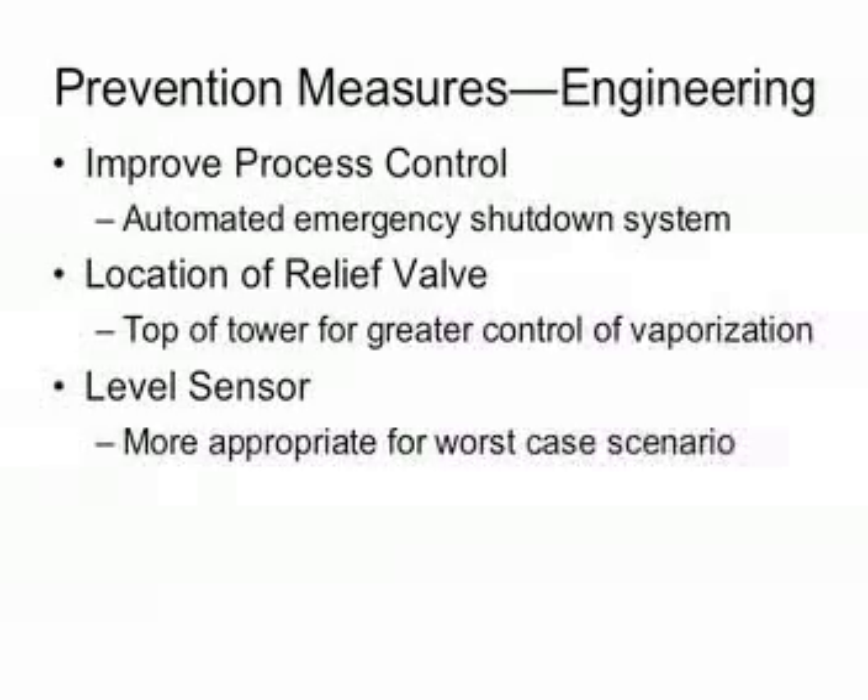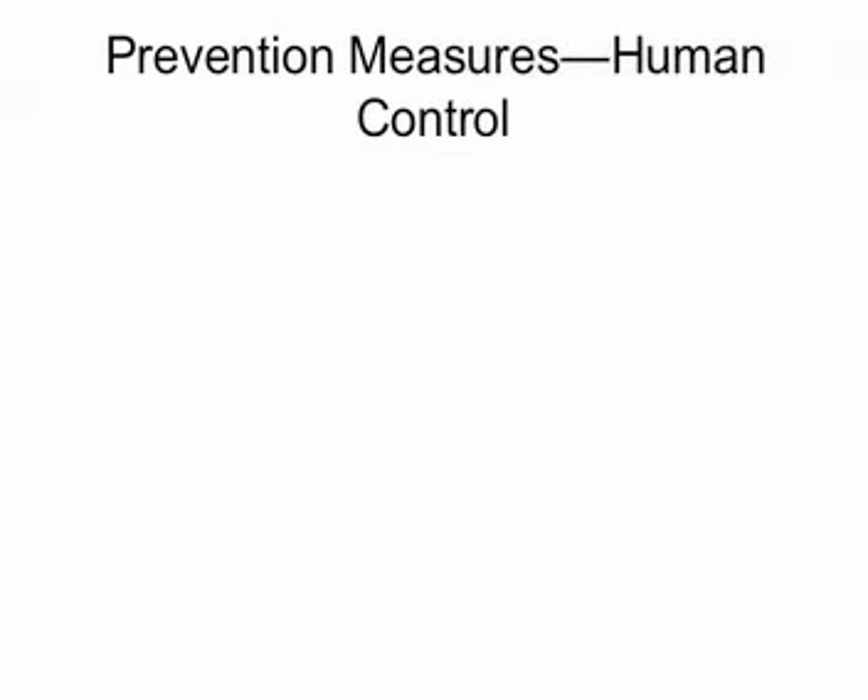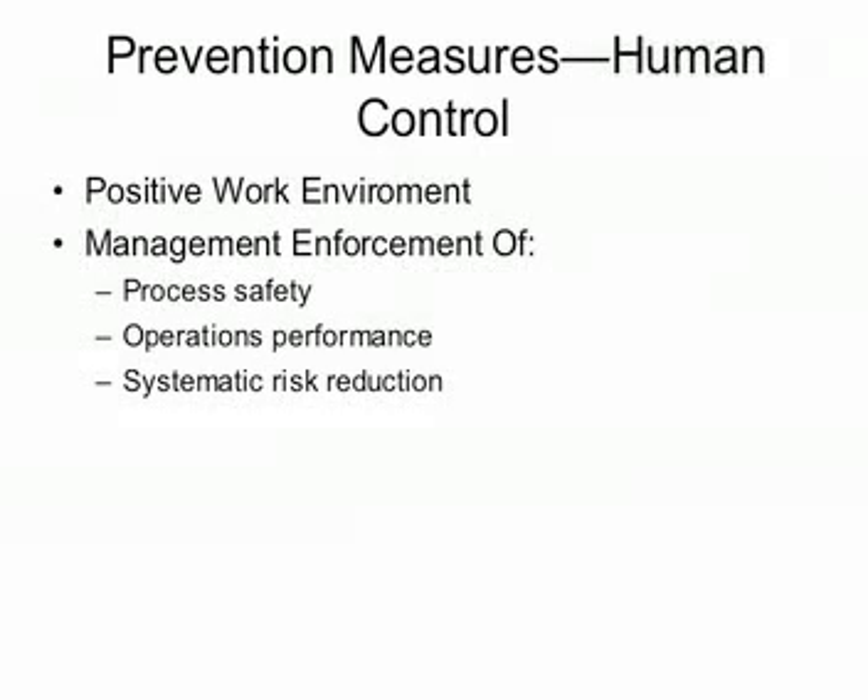The blowdown stack should have long been replaced by a flare relief system. The blowdown system was susceptible to liquid overflow, whereas the flare system would have burned off excess material. More importantly, the working environment at the Texas City Refinery had degenerated, characterized by resistance to change and lack of trust, motivation, and sense of purpose. Process safety, performance, and systematic risk reduction had not been set and consistently reinforced by management. Proper training, hazard awareness, and familiarity with emergency response procedures could have prevented many fatalities and injuries.